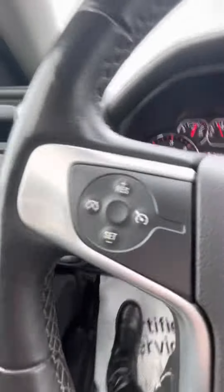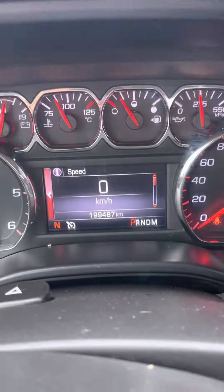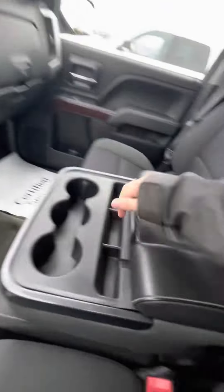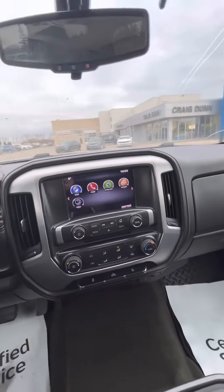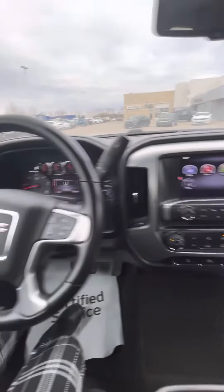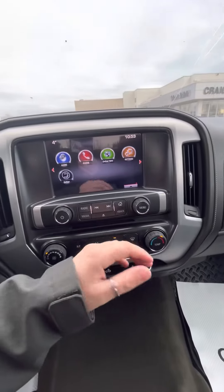It does have the cruise control, your bluetooth audio controls there, about 199,000 kilometers on it. You also have your USB ports and cloth interior. The previous customer went into a three-quarter ton and traveled down to the states for work, so all these kilometers are highway miles.